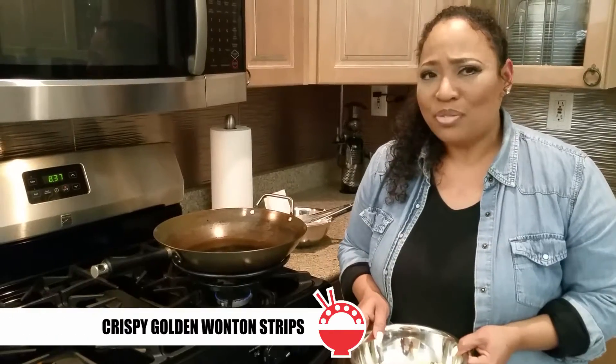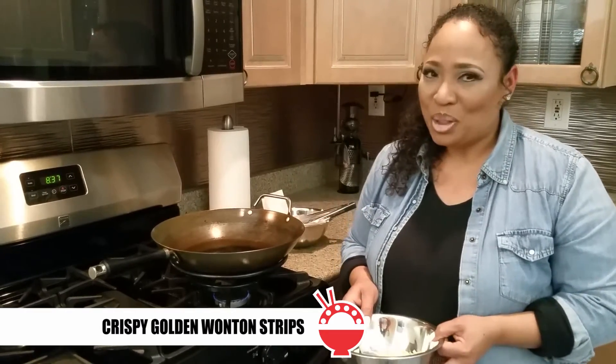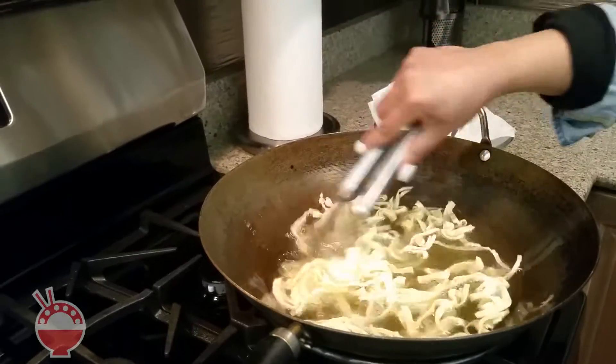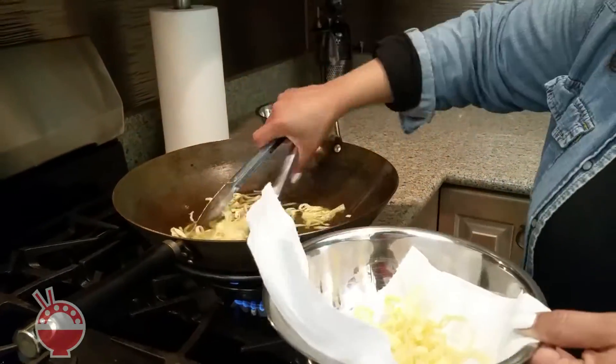Did you know that woks were made for more than just stir-fry, like deep frying? Let me show you how. Take your dish to the next level by adding crispy wonton strips to any of your favorite weeknight meals.